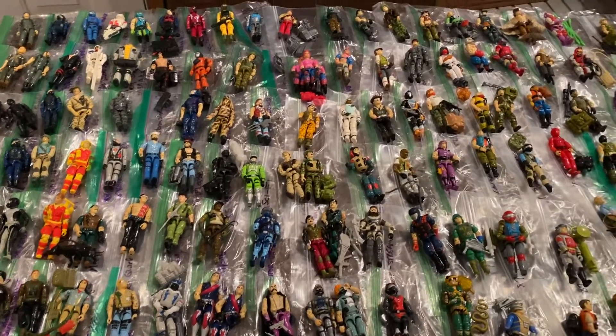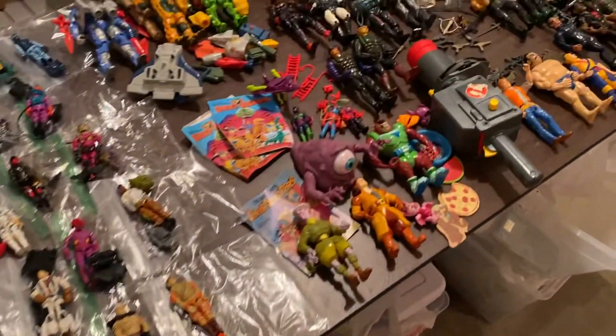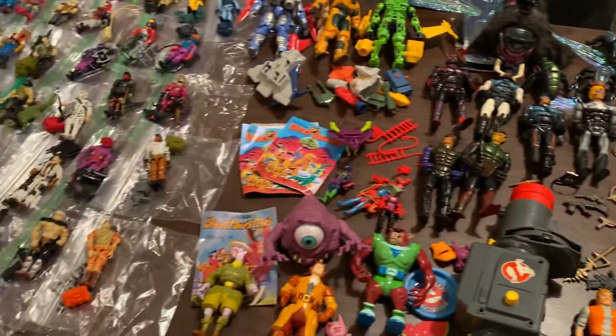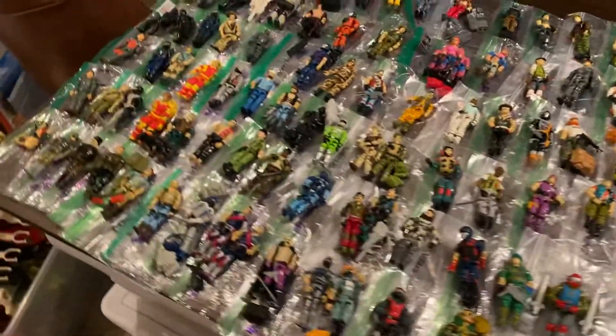What's up everybody, Man Cave Dave here in Michigan with part 5 of this epic toy collection pickup. This was a purchase I made a couple of weeks ago and finally getting a chance to go through it. We have all kinds of good stuff here and let's start with G.I. Joe.